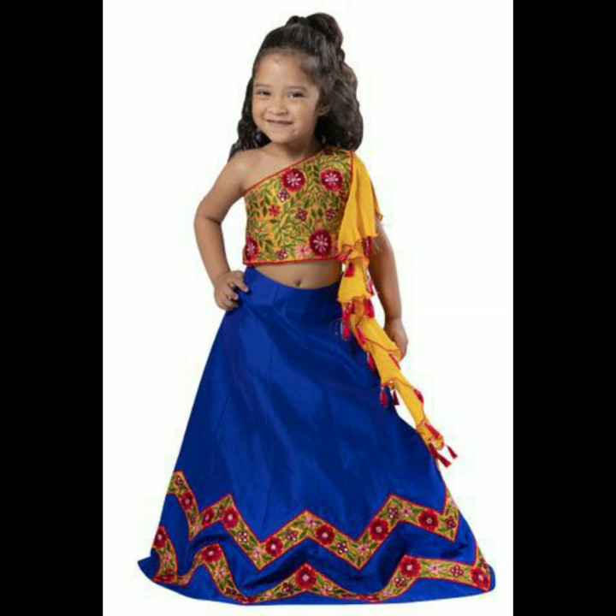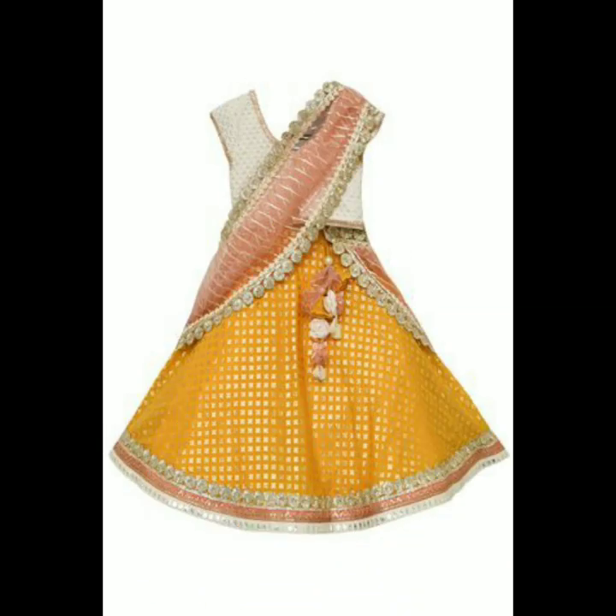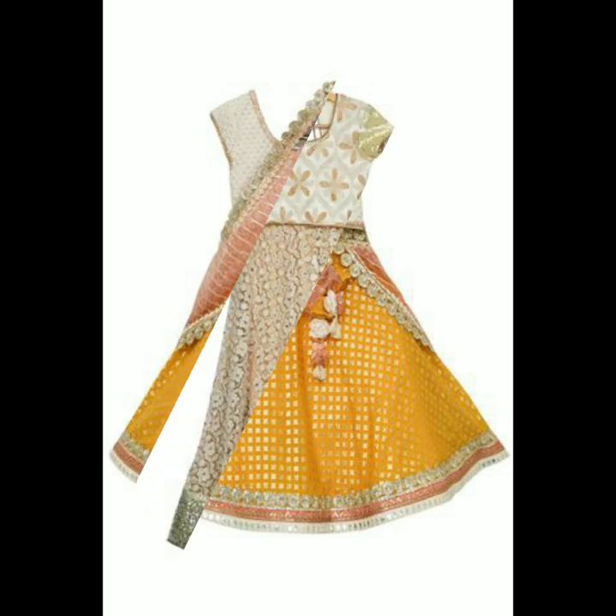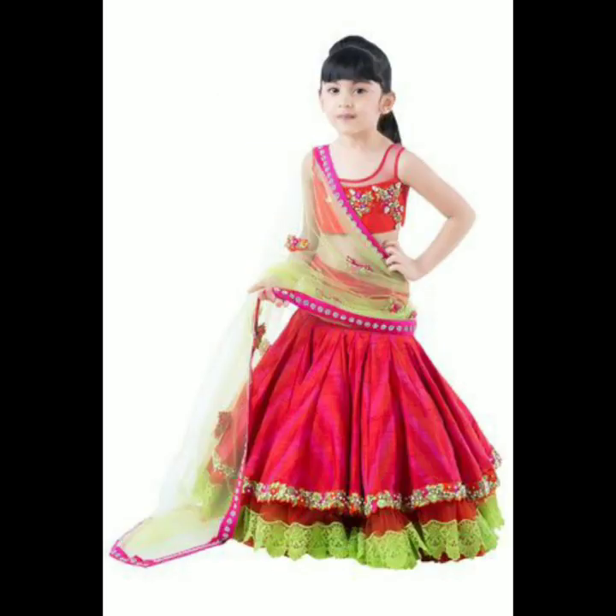These crop top blouses are not just a treat to the eyes, but when your little one wears them, she is bound to look very pretty and even cuter than she already looks.